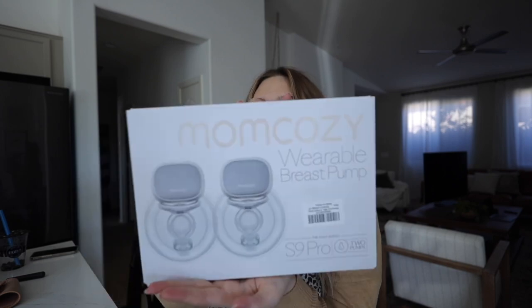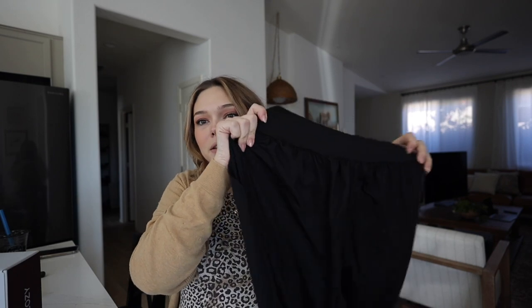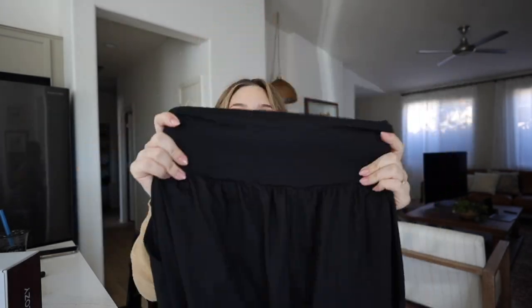I got an Amazon package and my breast pumps came in — I got a Mom Cozy S9 Pro wearable breast pumps. My friend Rachel got me the most comfortable, softest yoga pants, and I had to buy them in black because they're so comfortable and loose and soft.